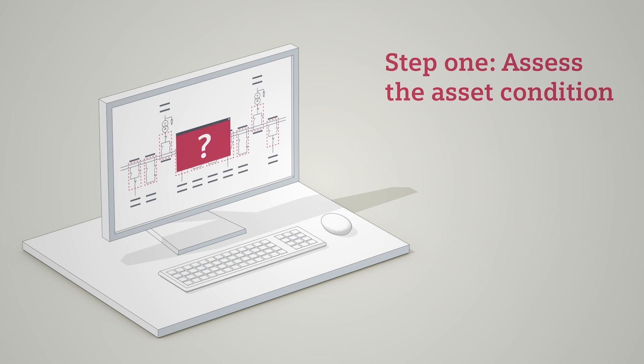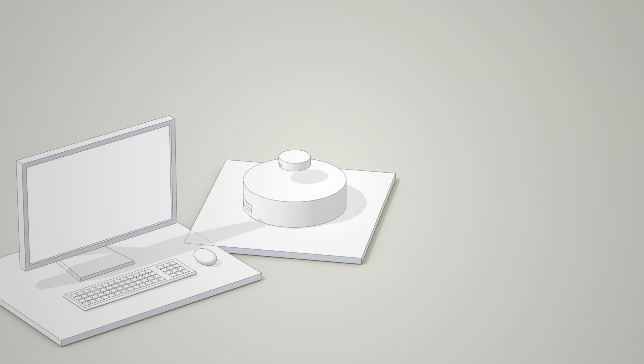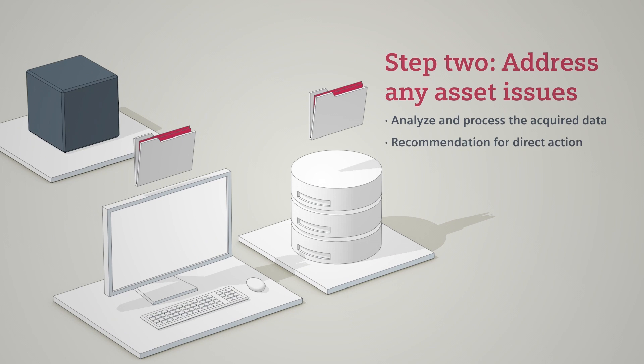In step one, the health status of each of the individual assets is assessed with condition monitoring. In step two, asset data management takes over and processes the data for further analysis, addressing any issues with recommendations for direct action.